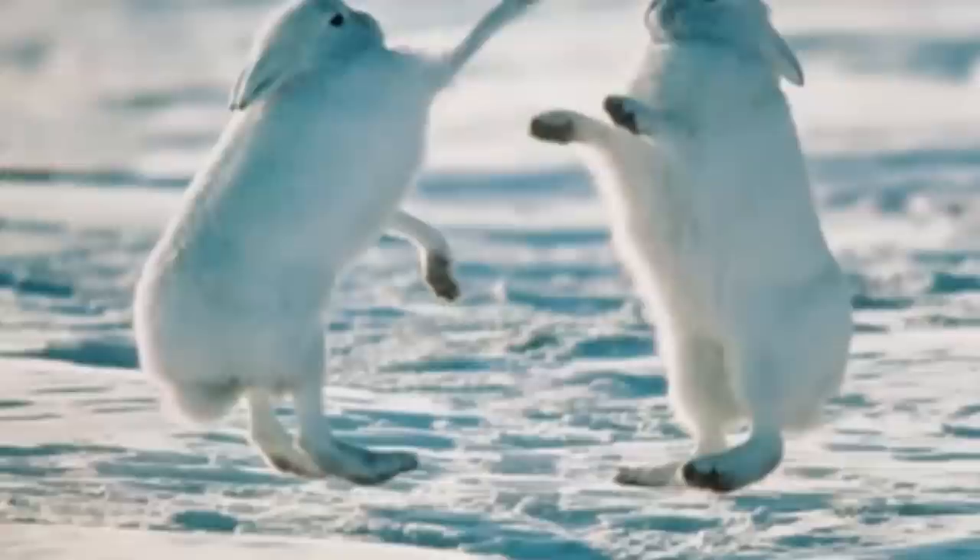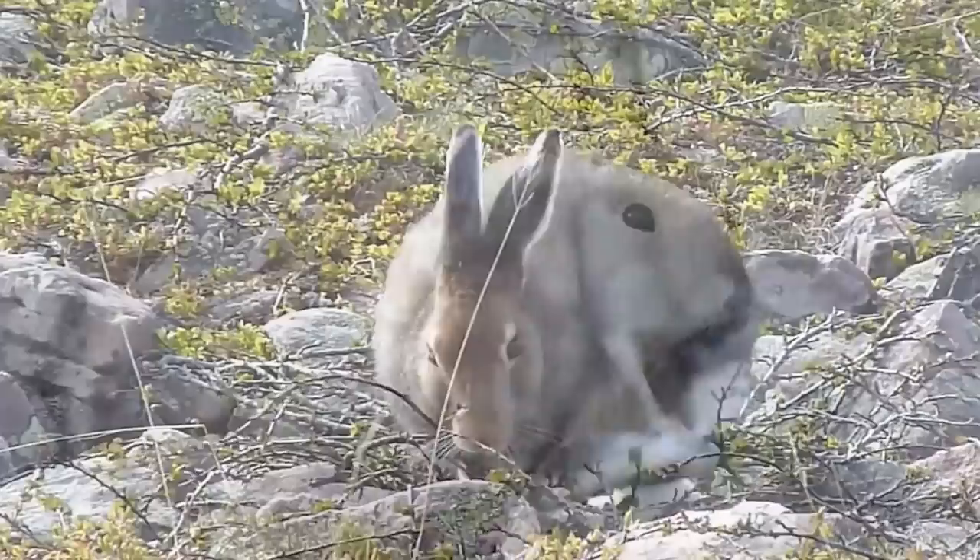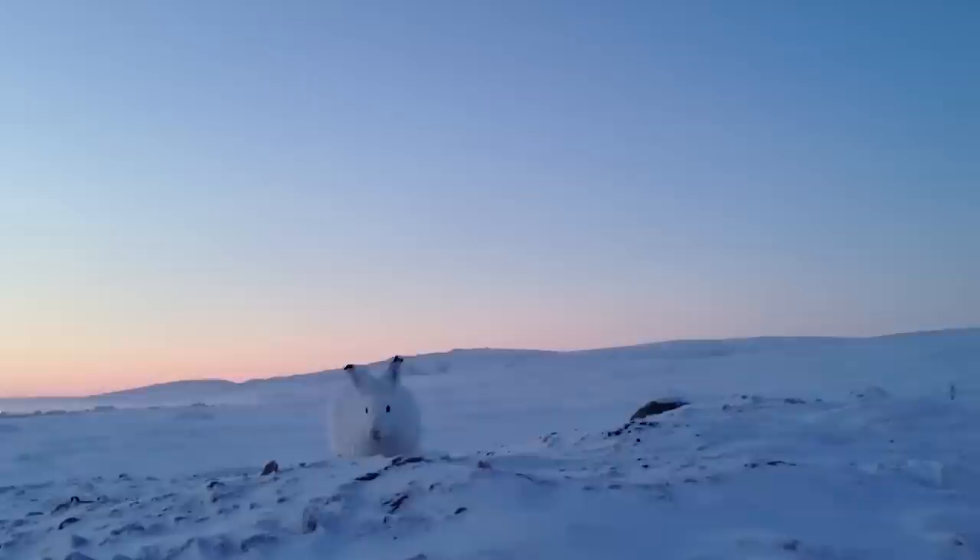Male hares called bucks mate with a female hare or doe during the spring. After she mates, the doe carries her litter for about 50 days before she gives birth. She may have up to 9 leverets, or young arctic hares, at once. The leverets are ready for life in Alaska almost as soon as they are born — they can see clearly and burrow their own forms when they are only a few days old.